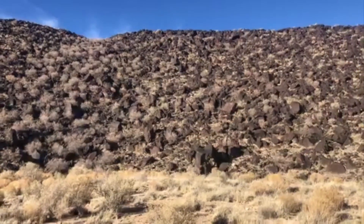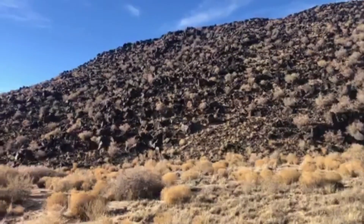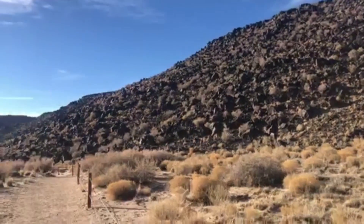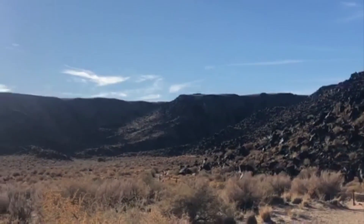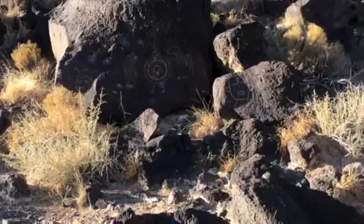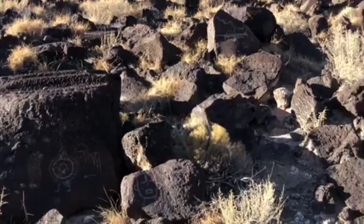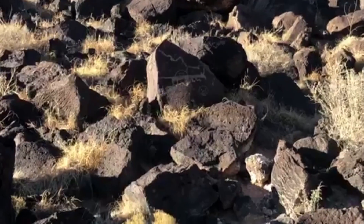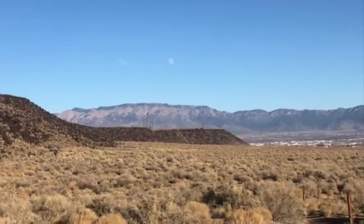I grew up in Albuquerque and my dad told me that he brought me here when I was around three years old and would bring me here a few times. But since then I haven't visited till now. And it's amazing when you just look and explore your own backyard what you'll find. I recommend everyone to do that — it's so beneficial.